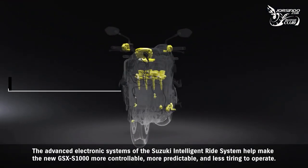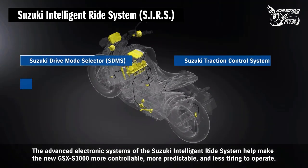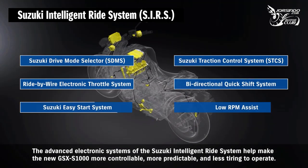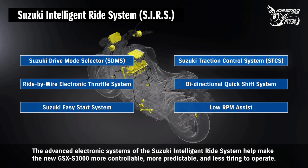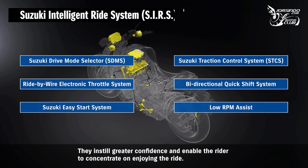The advanced electronic systems of the Suzuki Intelligent Ride System help make the new GSX-S1000 more controllable, more predictable, and less tiring to operate. They instill greater confidence and enable the rider to concentrate on enjoying the ride.